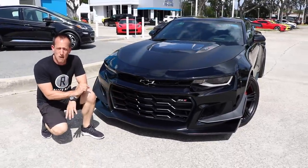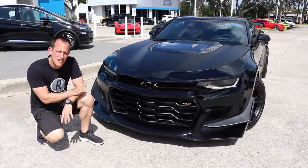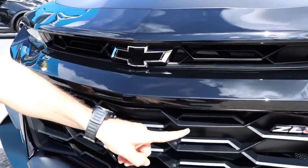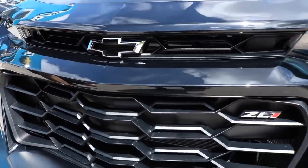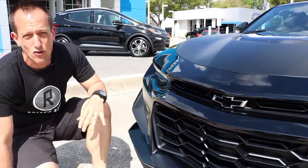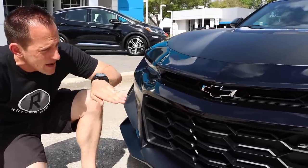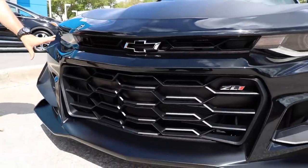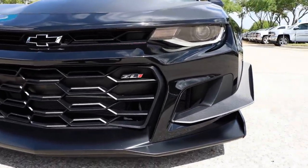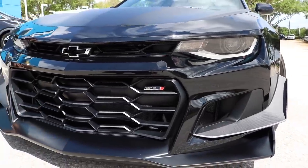What I love about the 2019 Camaro ZL1 1LE compared to any other 2019 Camaro is they didn't mess with the front end. It looks just like a 2018. I love the ZL1 badging and the flow tie. The flow tie first appeared on the 2014 Camaro Z28 — that opening within the bow tie allows even more air to flow through it. So sinister. The new headlights are unbelievable.